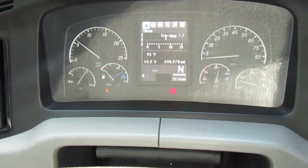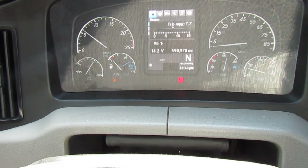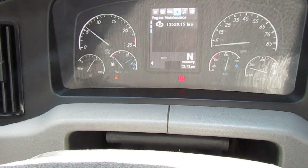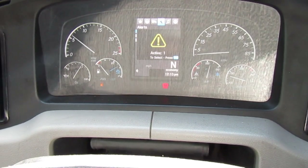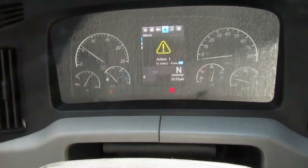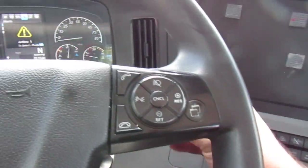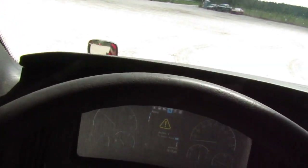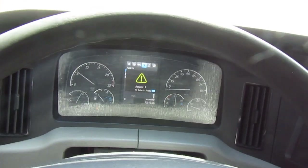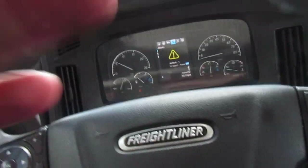Alright, miles: 590,978,000. Hours are 13,520. The alert is for the low fuel. A/C is not - oh God. God forbid you just not do that, alright? Let's see.